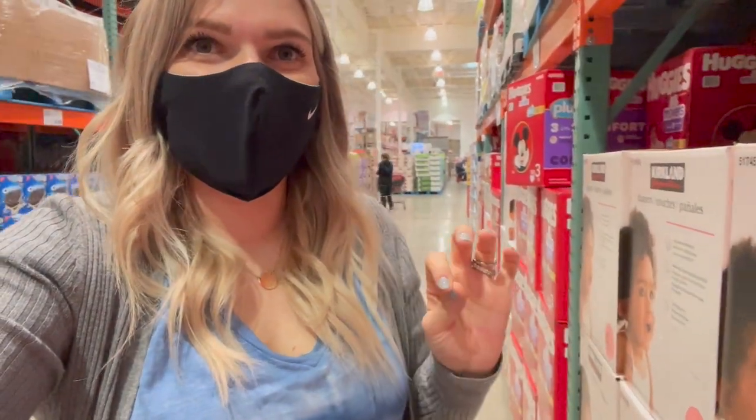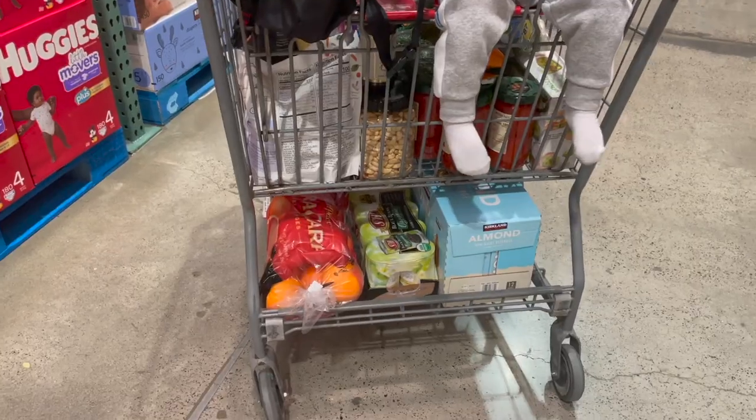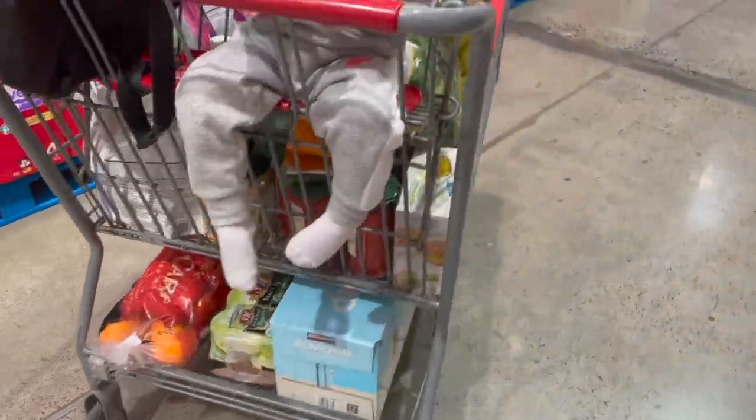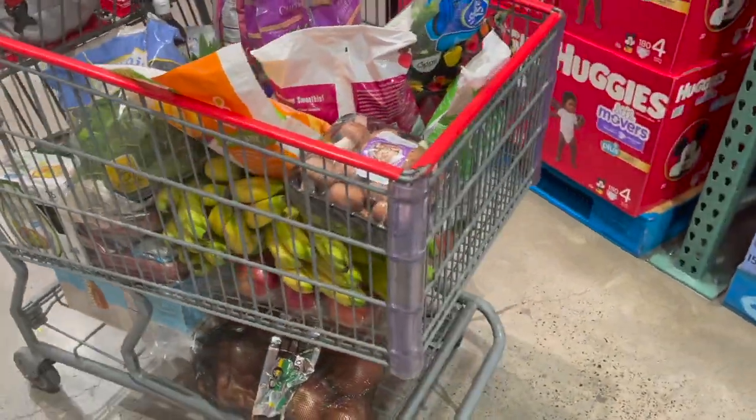Diapers are on the list. I think we could make it through the next two weeks without needing them, but it's not really a chance I want to take. Grabbing some size 4 diapers — $35.99 for 180 of them.